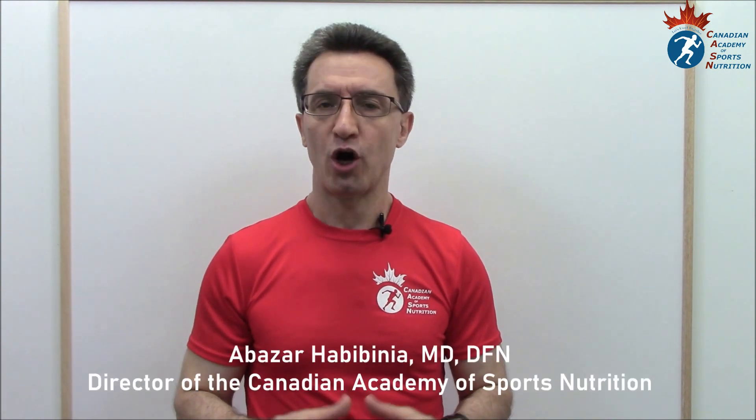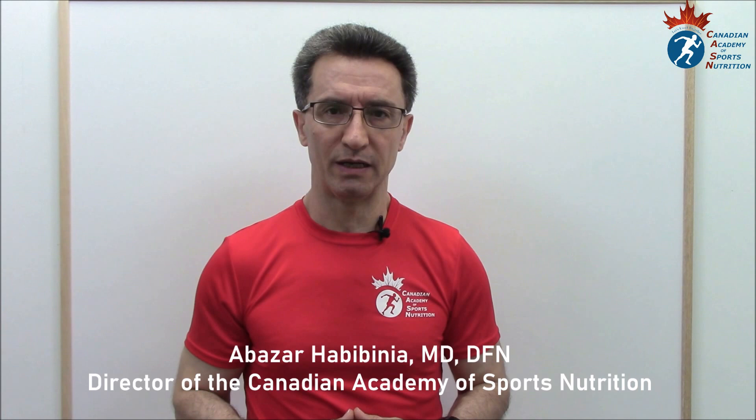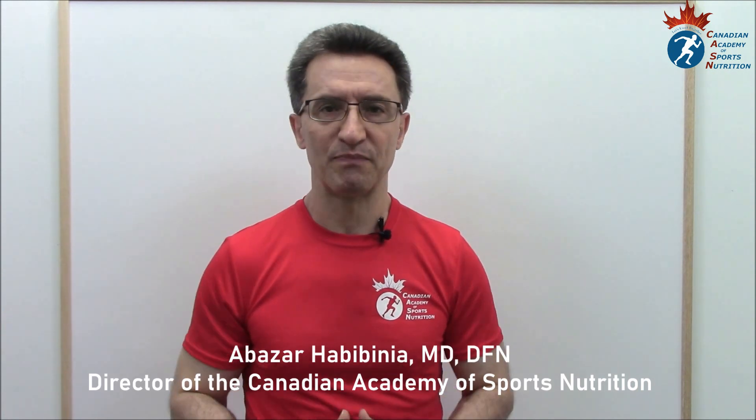Welcome to the Say System channel. Our topic for today is how to restore the loss of smell from COVID-19. Subscribe to the Say System channel on YouTube to enjoy the information we share on a regular basis about medicine, fitness, and sport.